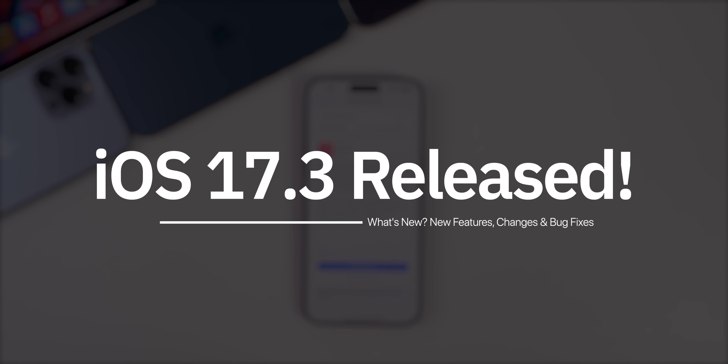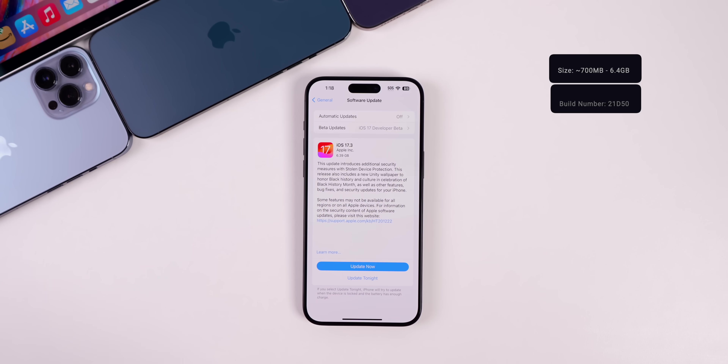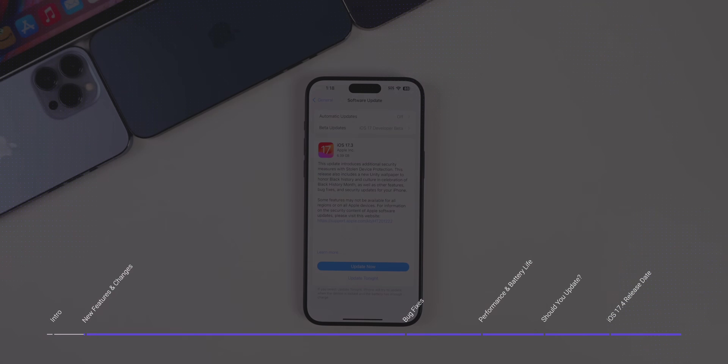Apple just released iOS 17.3 and it includes a major new feature that you need to enable as soon as possible. In this video, you're going to see that new feature along with every other change. We'll also discuss the performance, the battery life, and if you should install this update or wait.